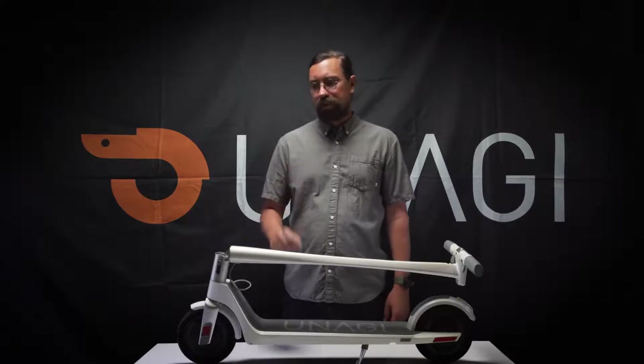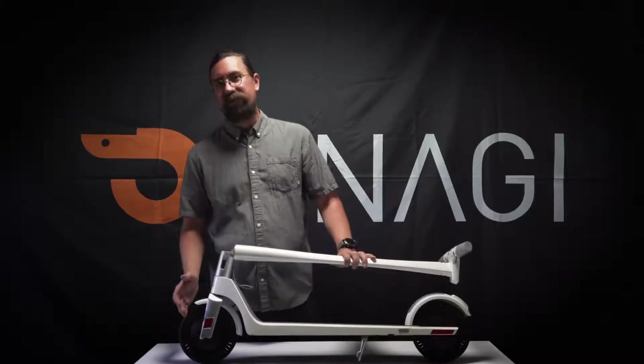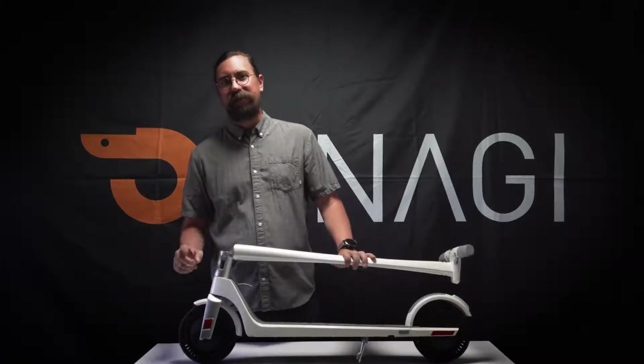Now let me show you some of the key features for the Unagi Model 1. Starting with the tires — these are maintenance-free. They have air cutouts for suspension, puncture-proof, so you never get a flat.